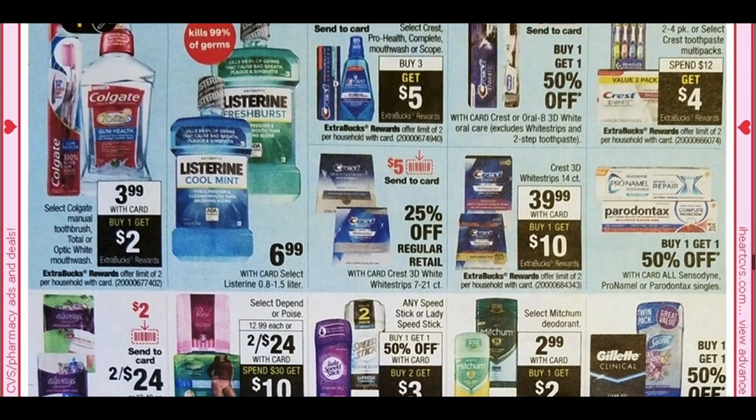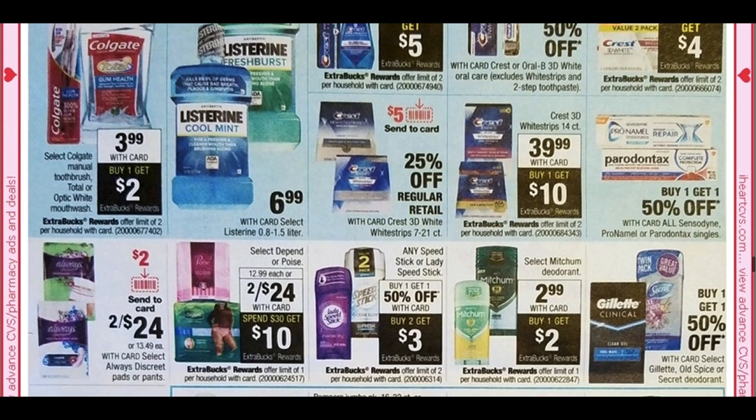Here we have our oral care deals — this is a great deal. We're getting a $1 coupon, they're $3.99, and we're getting a $2 ExtraBuck. So that's $3 off right there, guys — $0.99. Great to pair in with your other scenarios with CRTs. We are getting a $5 off three Crest coupon, and here we have a buy three, get a $5 ExtraBuck deal on Crest. Definitely some good deals.